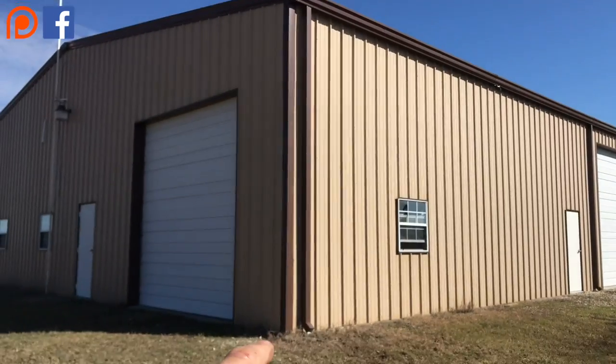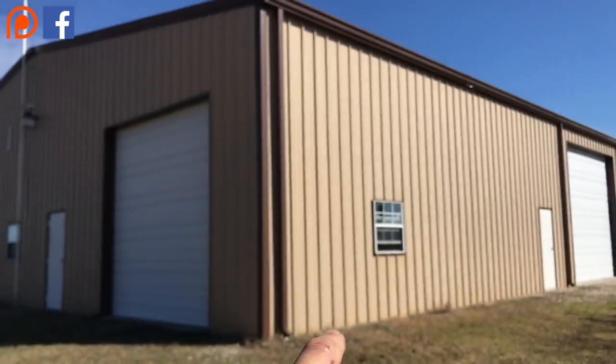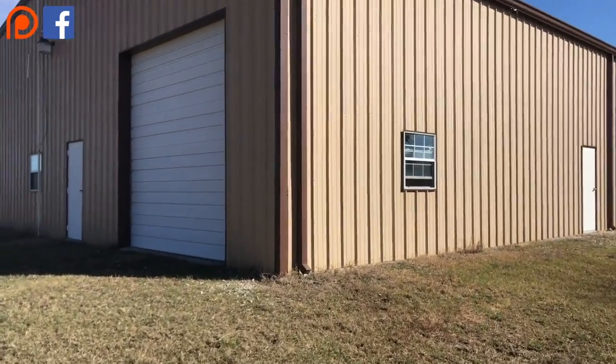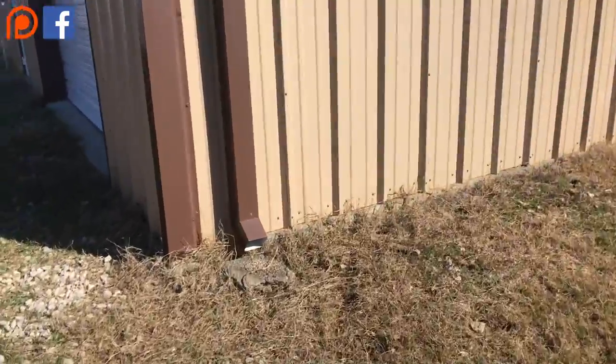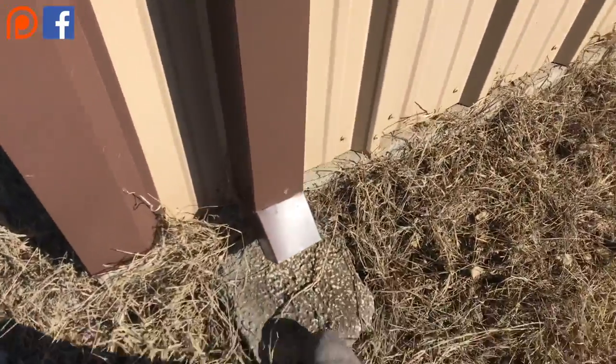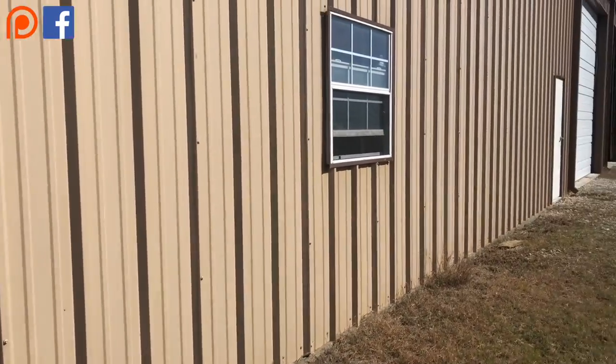Also, you need to account for these corner pieces right here, and then these big heavy-duty downspouts. You can see this is different than a residential downspout — I'm going to get my whole foot in there. Typically, they're going to have aluminum or vinyl windows; this one is vinyl.